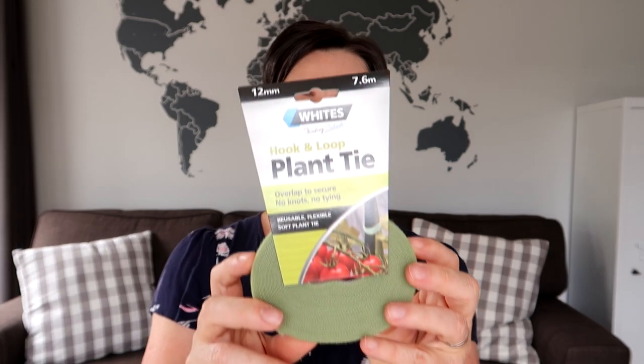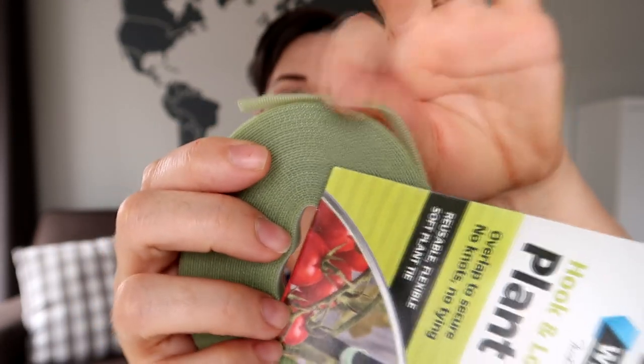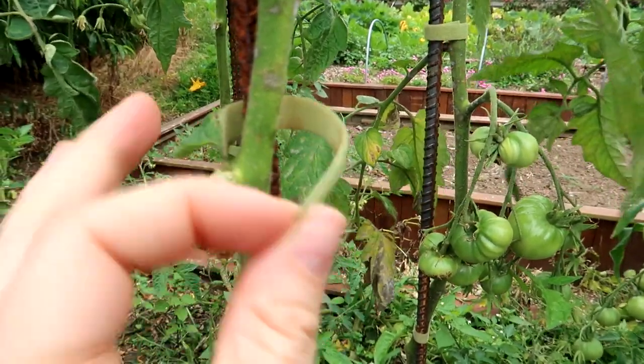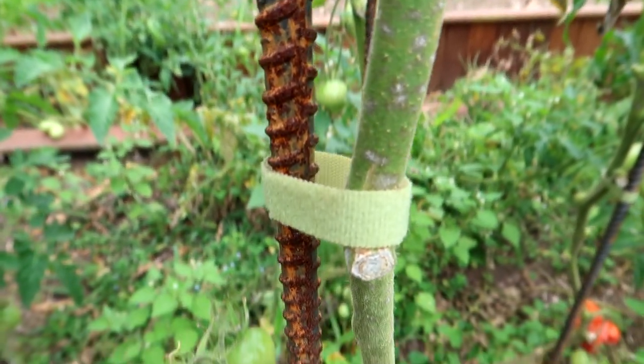So I found this at Bunnings. It says it secures plants, vines, and branches for garden, home, and craft use — simply overlap to secure. It was about $7.99 and there's 7.6 meters on the roll. It's basically velcro tape but so fine it doesn't feel like regular velcro — it feels a bit rough on one side and very smooth on the other. It sticks amazingly; you barely touch it and it's stuck. You can obviously reuse it — just cut a piece, wrap it around, and fasten your tomato plants. Highly recommend, and it would be great for tying cables and all sorts of other things too.